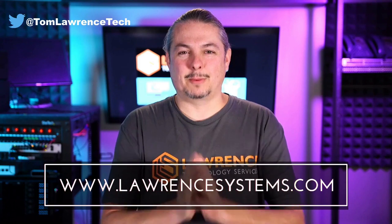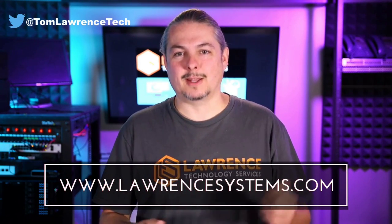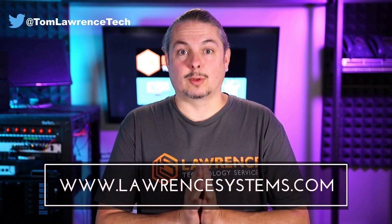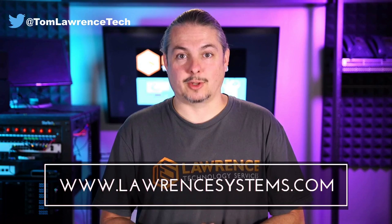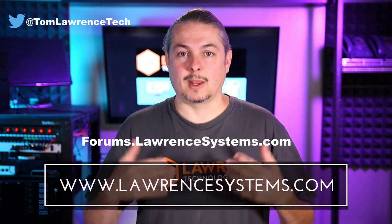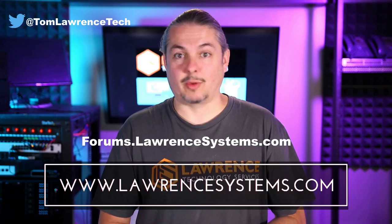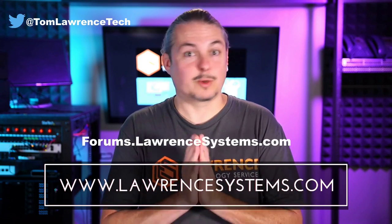If you like this video, please give it a thumbs up. If you'd like to see more content from the channel, hit the subscribe button and hit the bell icon if you'd like YouTube to notify you when new videos come out. If you'd like to hire us, head over to lawrencesystems.com and fill out our contact page. If you want to carry on the discussion, head over to forums.lawrencesystems.com where we can discuss this video, other videos, or other tech topics in general — even suggestions for new videos are accepted there on our forums, which are free.